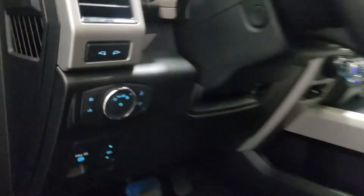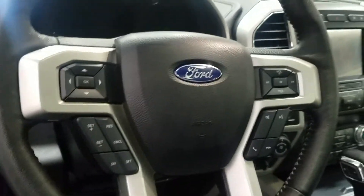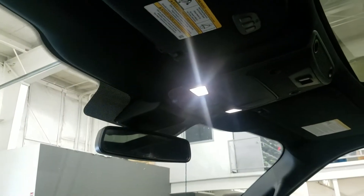Over at our steering wheel column we have our headlamp settings. We have a telescopic steering wheel with cruise control options to the left, and to the right we have our media hands-free options. Looking just above we have our rear view mirror, cabin lighting, and a beautiful moon roof.